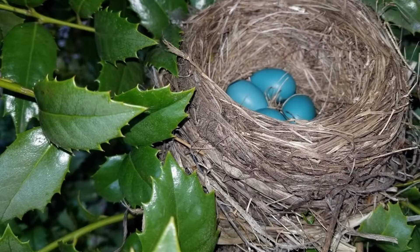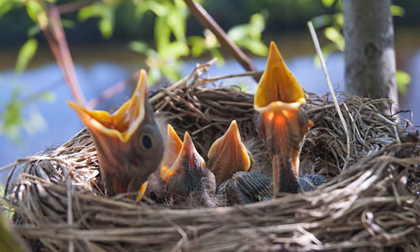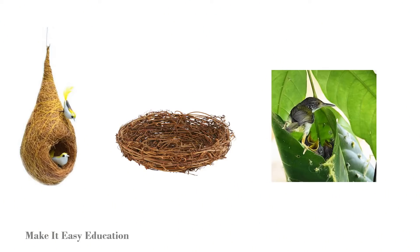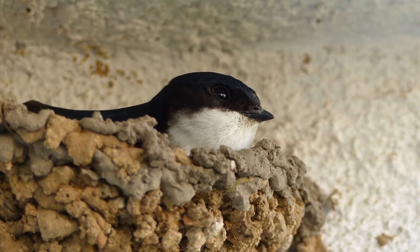Do you know how birds build their nest? Most birds build nests to lay eggs and protect their babies. They use grass, straws, twigs, and leaves to build their nest. Some birds use pebbles and mud.